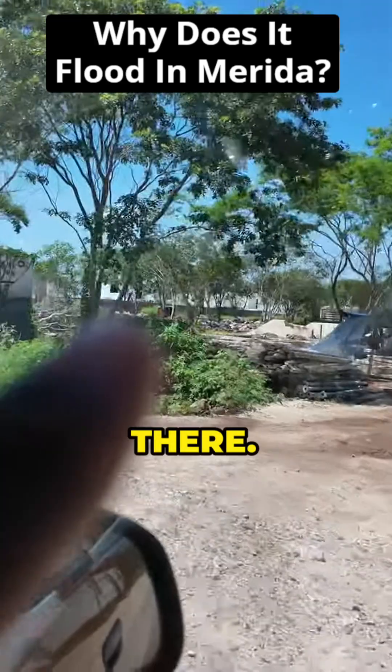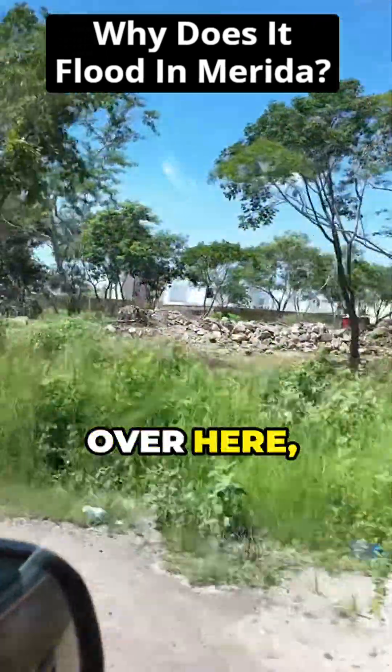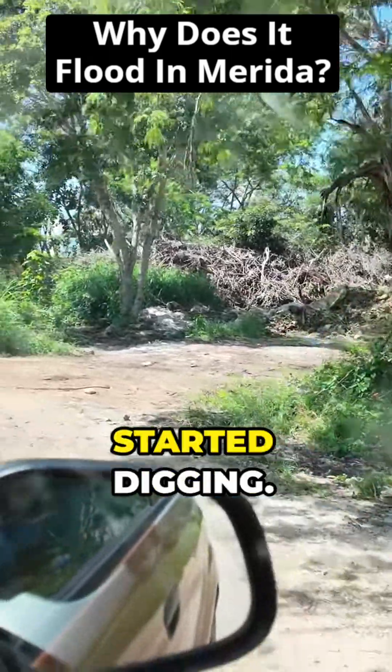I don't know if you can see those boulders over there — they're building a new subdivision over here. But look at all those boulders; that's come from right underneath the surface where they started digging.